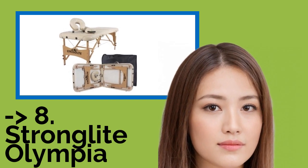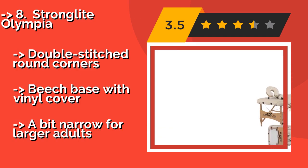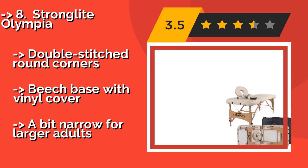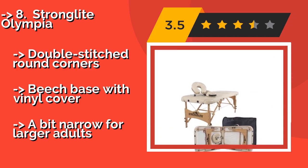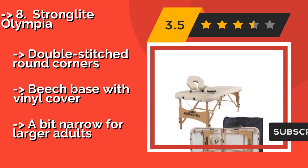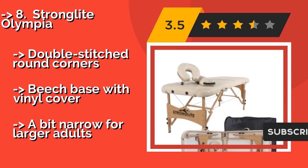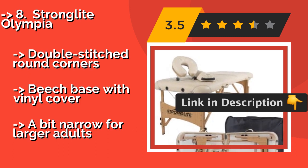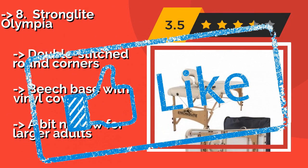The eighth pick is the Strong Light Olympia, suitable for people weighing up to 450 pounds and fitted with a detachable head support. At about $202, it provides a lot of bang for your buck. It features a comfortable face pillow and a sturdy, coated steel cabling system underneath. Double-stitched round corners and each base with a vinyl cover. But it's a bit narrow for larger adults.